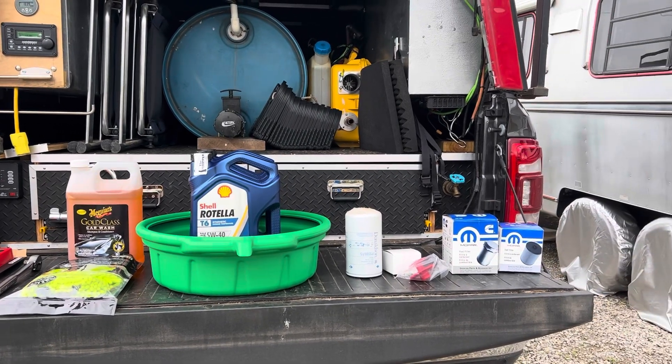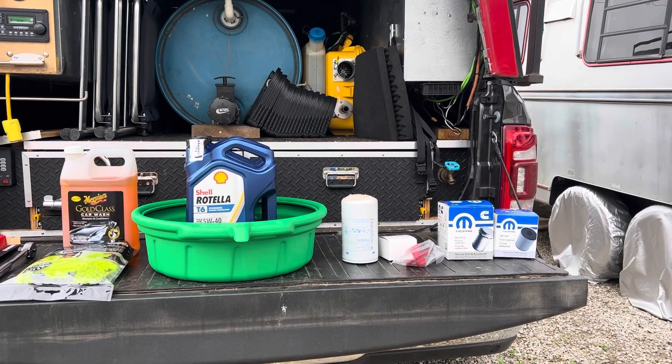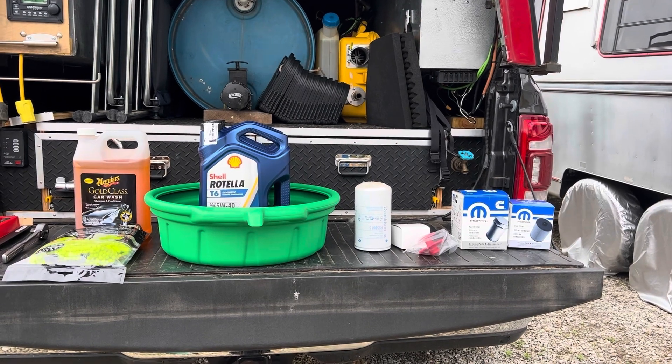As you can see, there are two Mopar filters over there. They will be the front fuel filter and the back fuel filter that I'll change probably tomorrow.